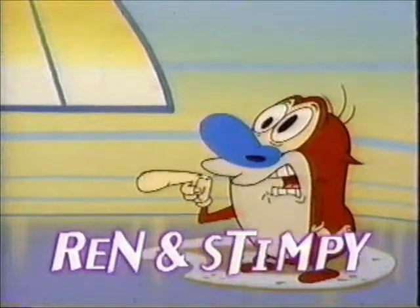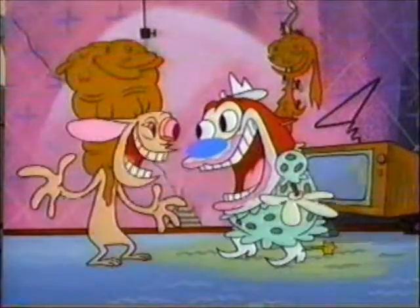What on Earth are you watching? It's great to be back!